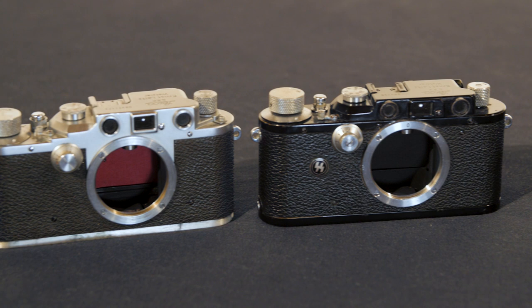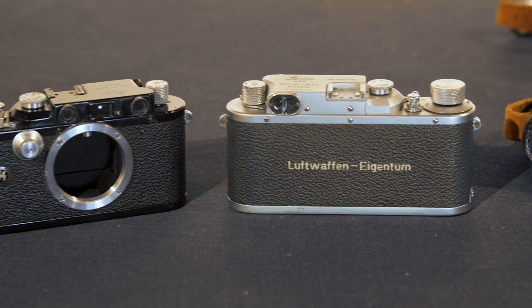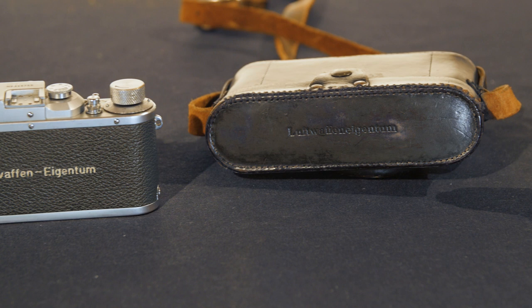You'll find each of these cameras in our upcoming auction along with lots more pictures and a more vibrant description. You can read all about them, ask us questions, and learn more about the history of Leica — including what happened during the war and before and after. You can see all of this on our auction website, launching soon in preparation for the November auction. Thanks very much for watching.